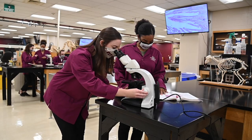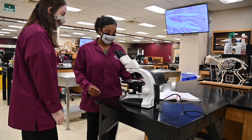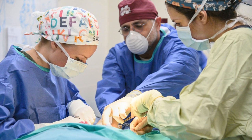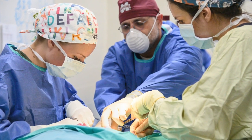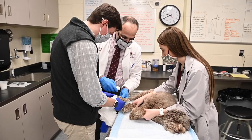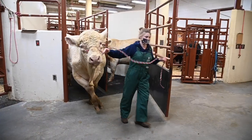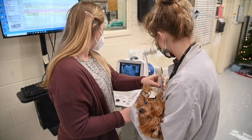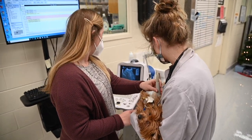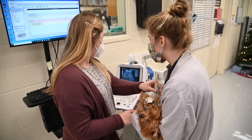Year two is learning about when all of year one goes wrong and how to fix it. It's focused on pathophysiology of the various species. This is also the year that you begin sophomore surgery, but we'll discuss that later. Year three is spent primarily in the animal health center, going through both small and large animal clinical rotations. Year four is spent going through advanced clinical rotations, such as internal medicine and ICU, as well as electives and externships, which are of your choosing.